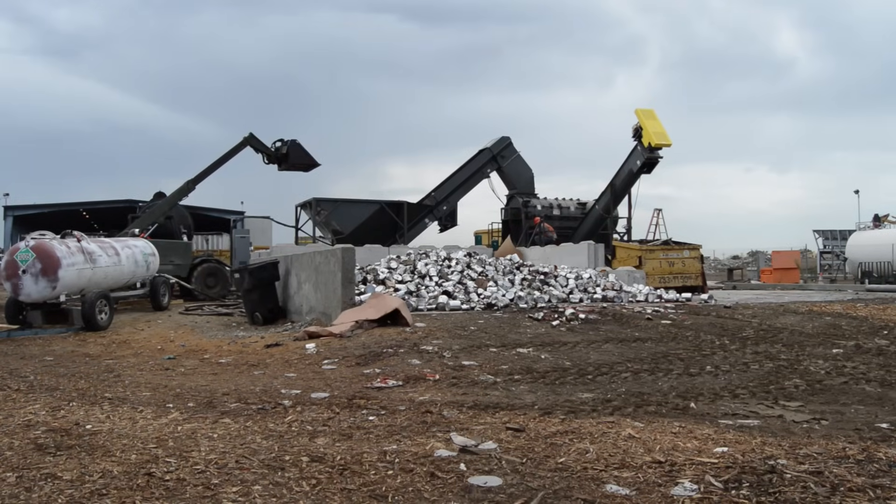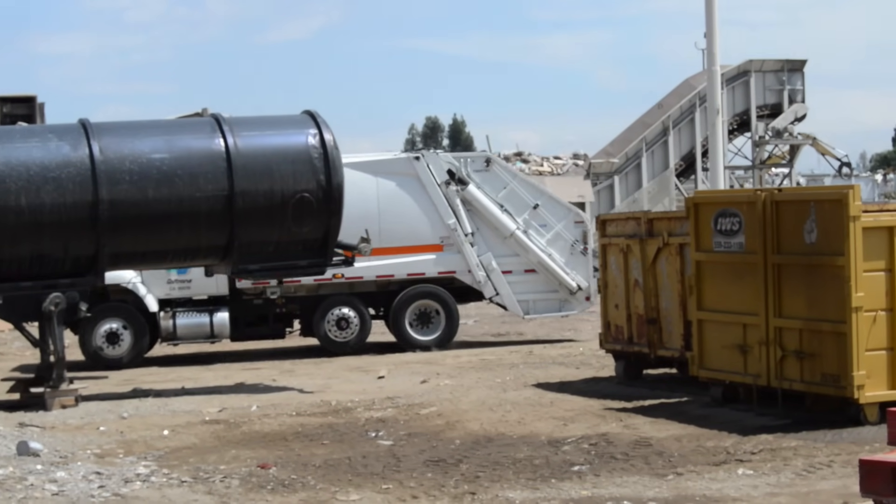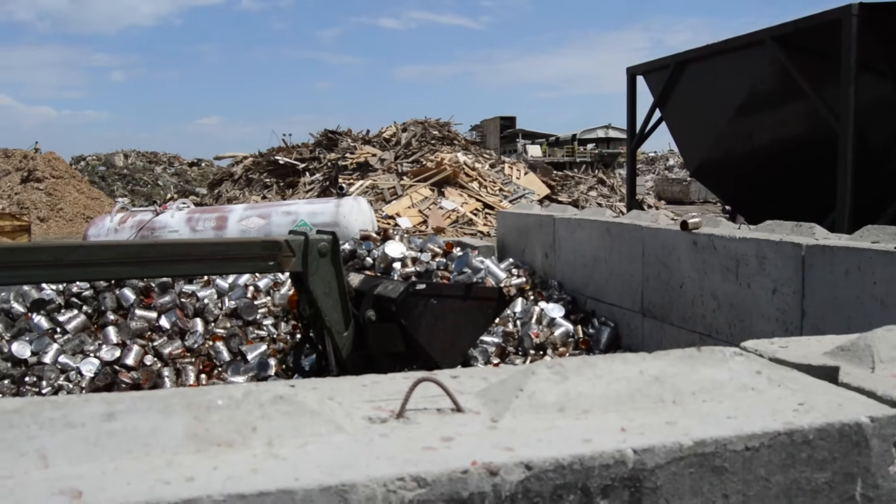The challenge for food waste processors is finding pumps for their processes that are versatile and robust enough to pump through a variety of conditions.